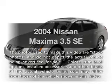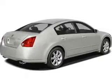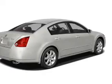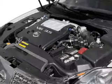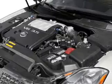Get noticed in this 2004 Nissan Maxima. Travel the roads in style and comfort in this great vehicle. With a solid 6-cylinder engine, the powertrain includes front wheel drive, connected to a smooth shifting transmission.